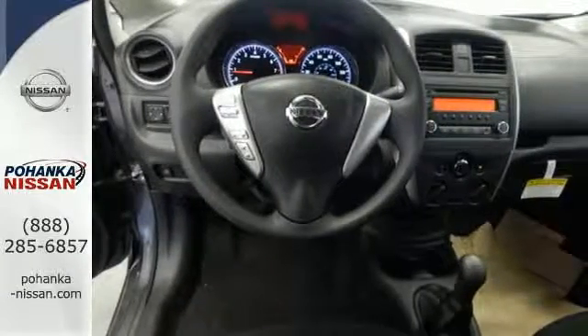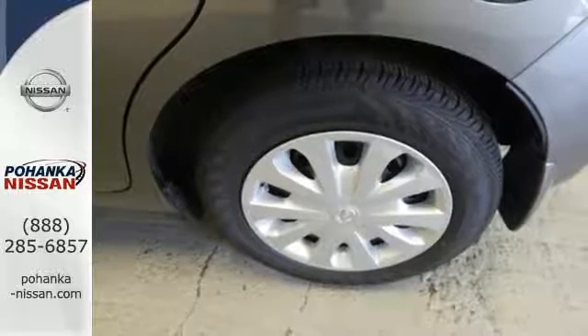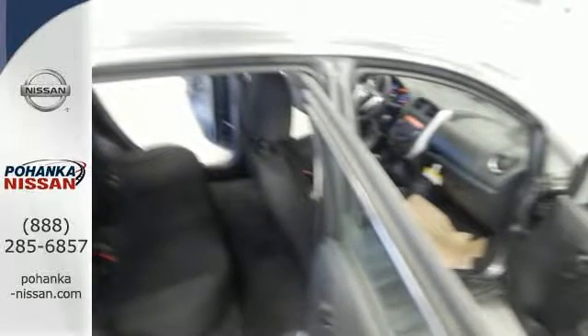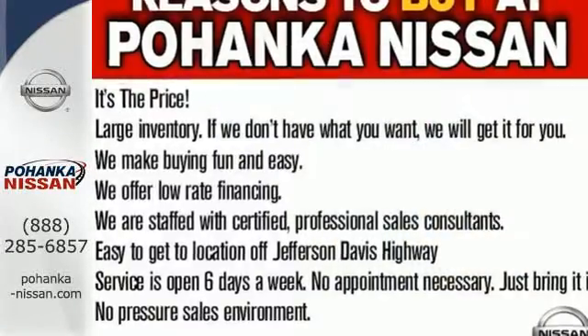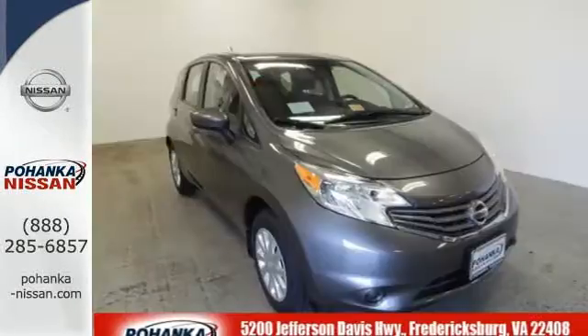Whether you're packing up for a long weekend or just venturing to the grocery store, this hatchback makes it easy with an auxiliary audio input jack and Bluetooth. It also has vehicle dynamic control with traction control system, analog brakes, and a rear window wiper.